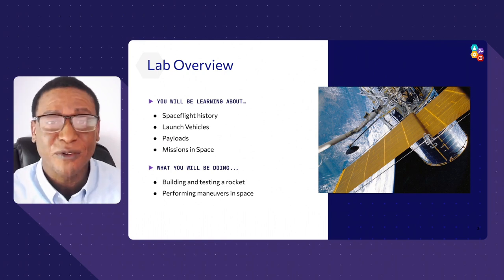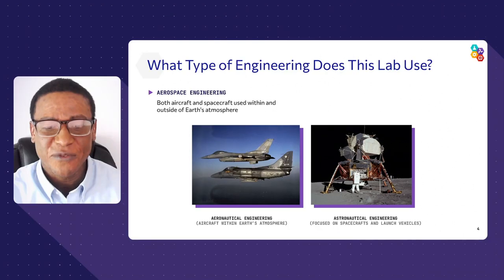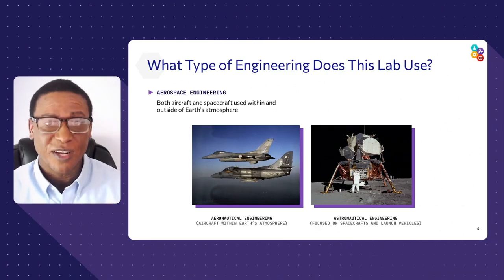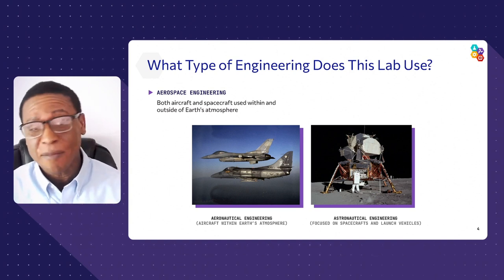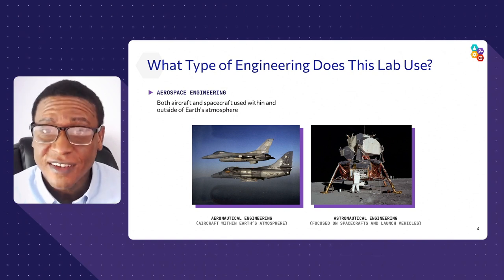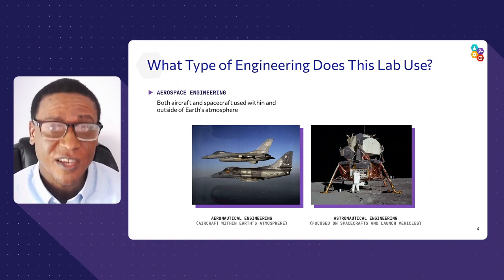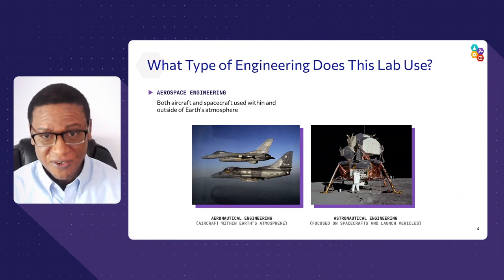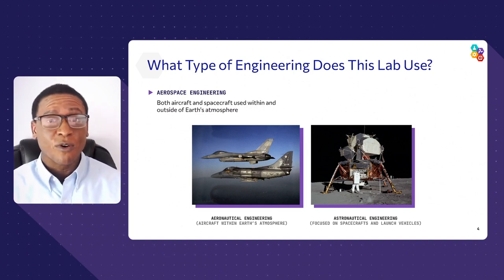What type of engineers complete missions in space? Well, it's a combination. Astronautical engineering performs the missions in space — that's what aerospace encompasses. But it also encompasses aeronautical engineering: those are the engineers who operate planes within our atmosphere. So aeronautical engineering is everything within our atmosphere, and astronautical engineering is everything beyond our atmosphere.